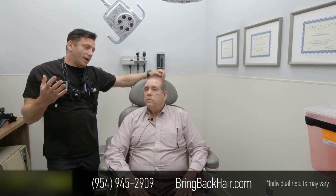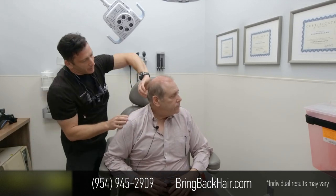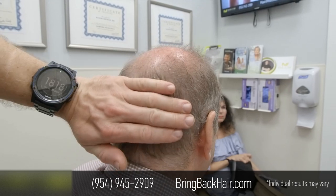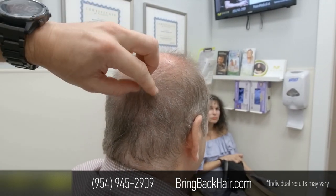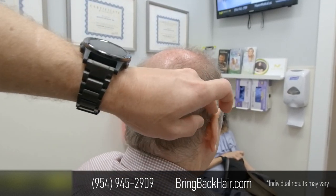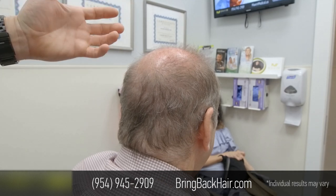That's what actually differentiates our procedure from a strip or manual FUE — the area where we have grafted is completely normal. If I try to look — could you turn a little bit? — there is no linear scar, and most importantly, there is no paresthesia. That's something that happens with the strip procedure: there is a linear scar and with transected nerves, some patients will remain with decreased sensation for the rest of their life.